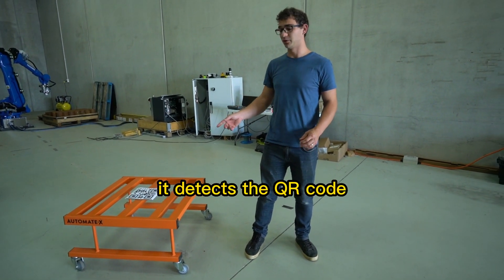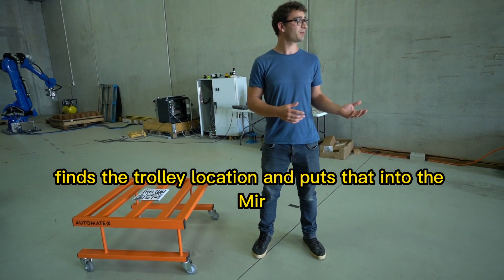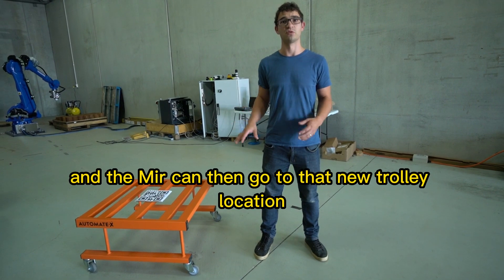It detects the QR code, finds the trolley's location and puts that into the MIR. The MIR can then go to that new trolley's location.